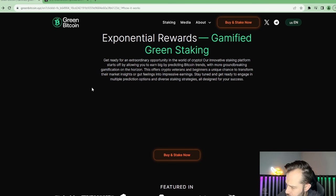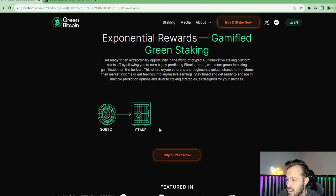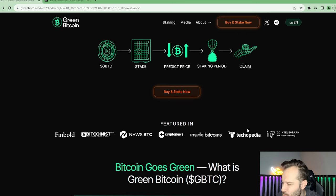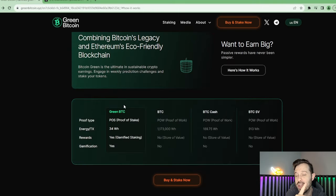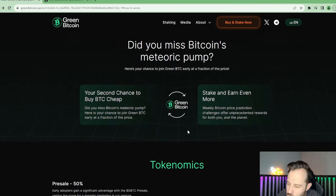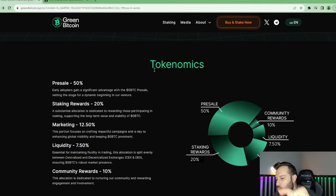So how this is going to work: you're going to buy your GBTC, stake your GBTC, then predict the price action on Bitcoin. The staking period ends and you claim your rewards — it is that simple. They're being featured everywhere right now because they have a very robust marketing budget and a very robust tokenomic structure. They do want to highlight that they are proof-of-stake and therefore very green in terms of energy consumption. They say if you missed out on Bitcoin's meteoric rise, don't miss out on Green Bitcoin's meteoric rise.